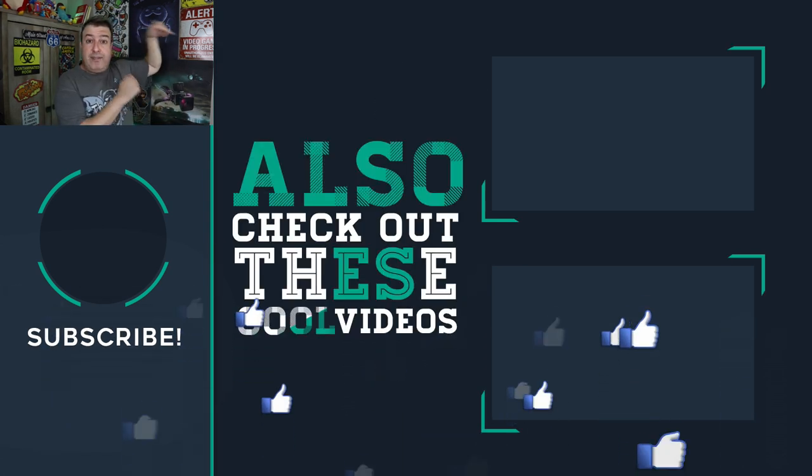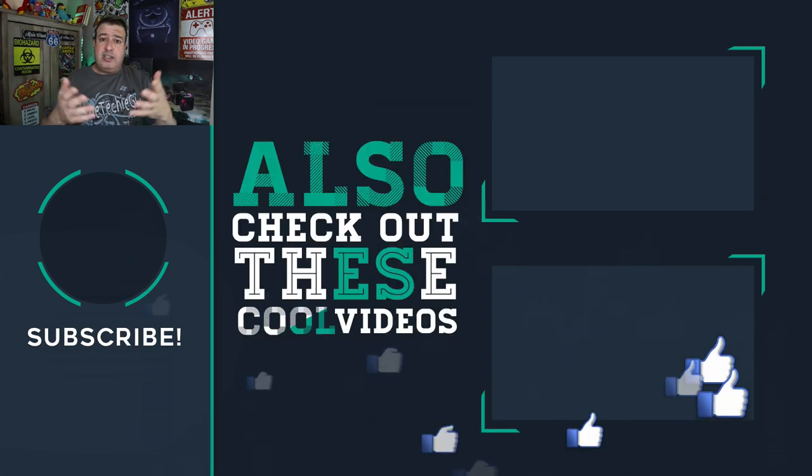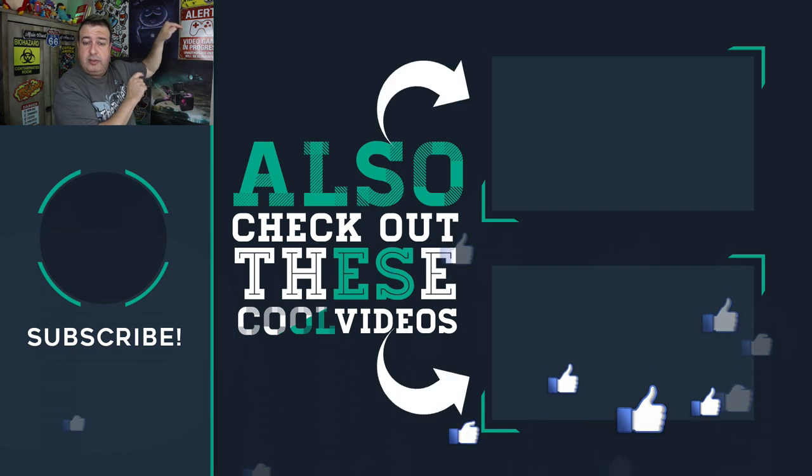Check out some more videos about faster Wi-Fi and faster bandwidth linked here. If it's your first time here, welcome — hit subscribe, give the video a thumbs up if you liked what you saw, and I'll see you in the next video!